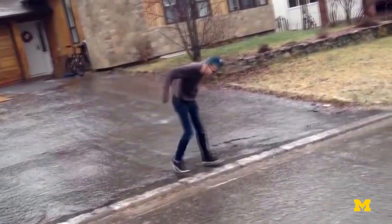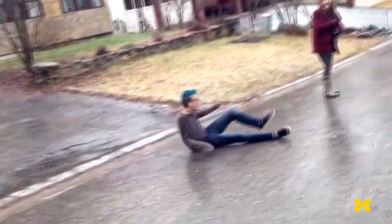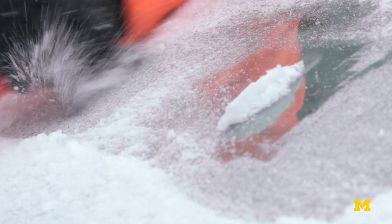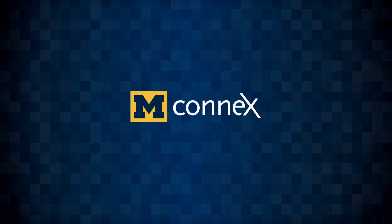When it's under your shoe, ice is about the slickest thing there is, but when it's on your car windshield, it sticks like glue. Ever wonder why that is? Turns out it's because of something called interfacial cavitation.